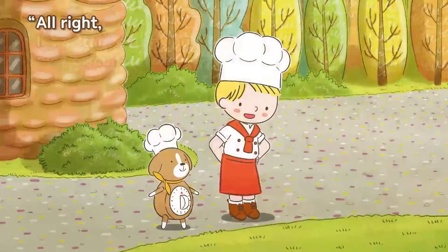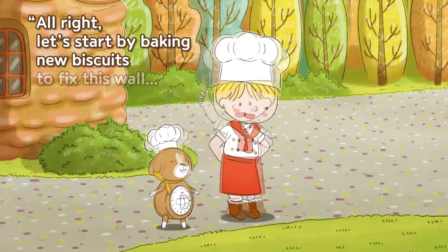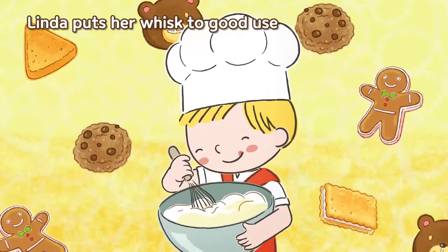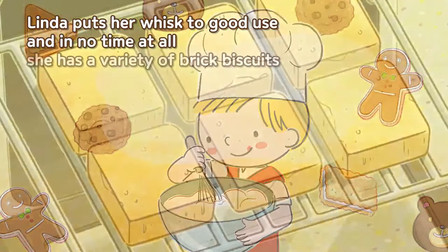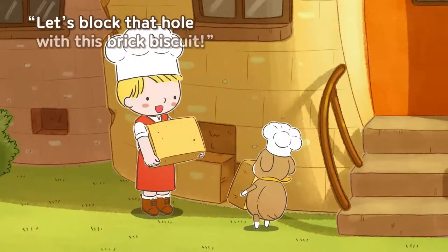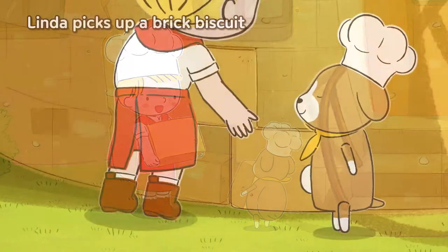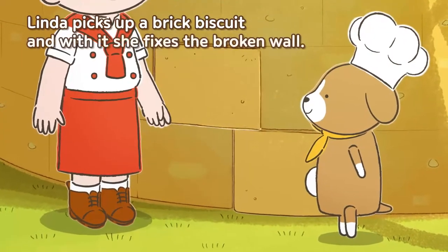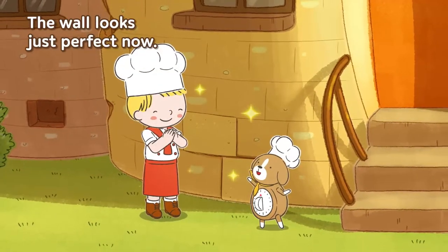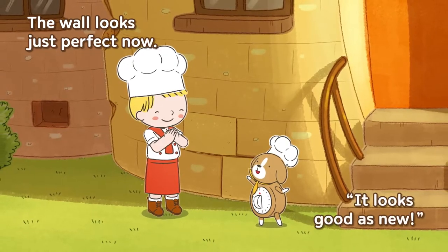All right, let's start by making new biscuits to fix this wall and that roof. Linda puts her whisk to good use and in no time at all she has a variety of brick biscuits in front of her. Let's block that hole with this brick biscuit! Linda picks up a brick biscuit and fixes the broken wall. The wall looks just perfect now — it looks good as new!